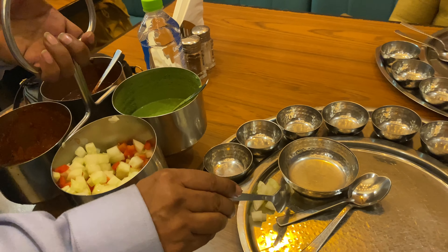We have gulab jamun, chiku ka halwa — a little suji and chiku mix — and sewai kheer. Mummy, how was the chiku ka halwa? Good. The gulab jamun was too sweet, sewai was average, and chiku ka halwa was okay.